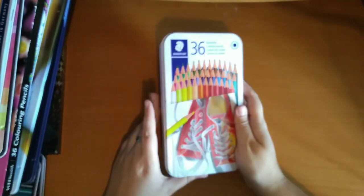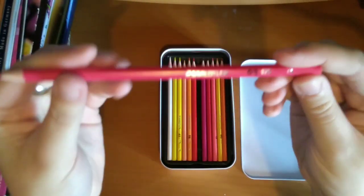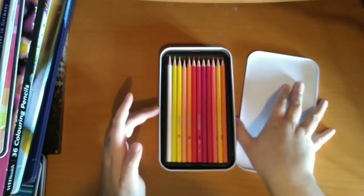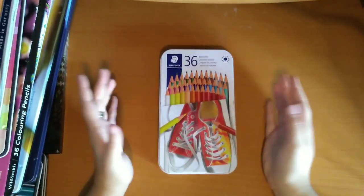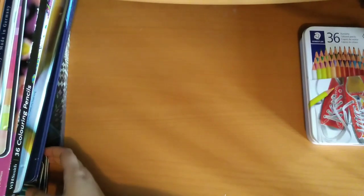Now moving on to the slightly larger sets. This is the Staedtler 36 set — just the standard ones, sort of cheapy pencils. I've not had a chance to use them though. I think I just went through a phase of buying random sets of pencils to try out. I think you can get a 72 set now of these, but I'll just stick with the 36 set.